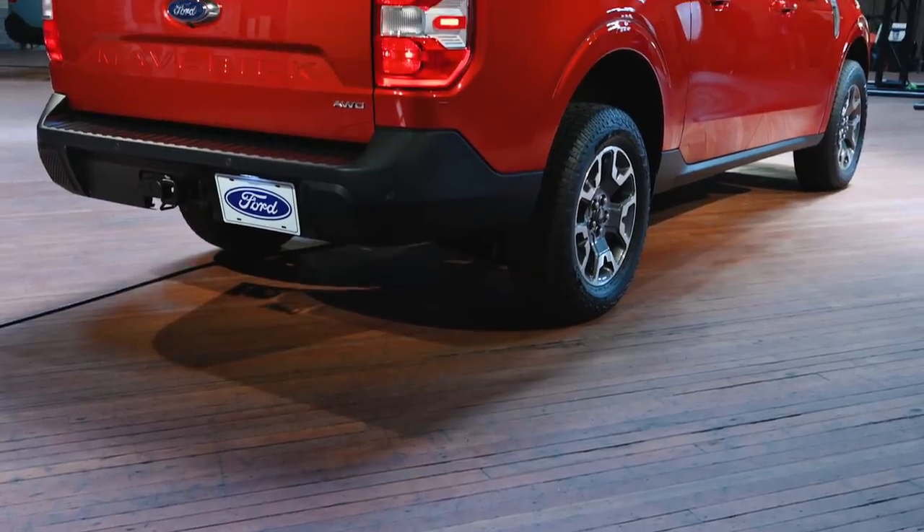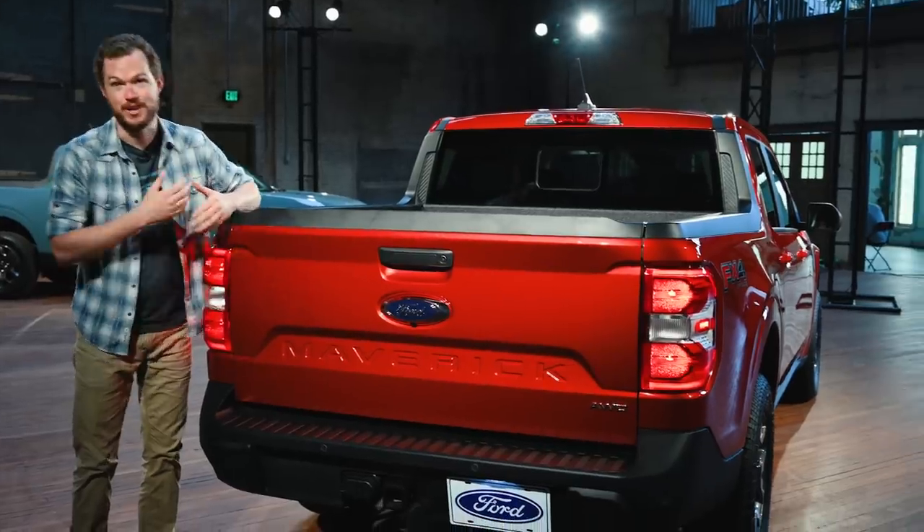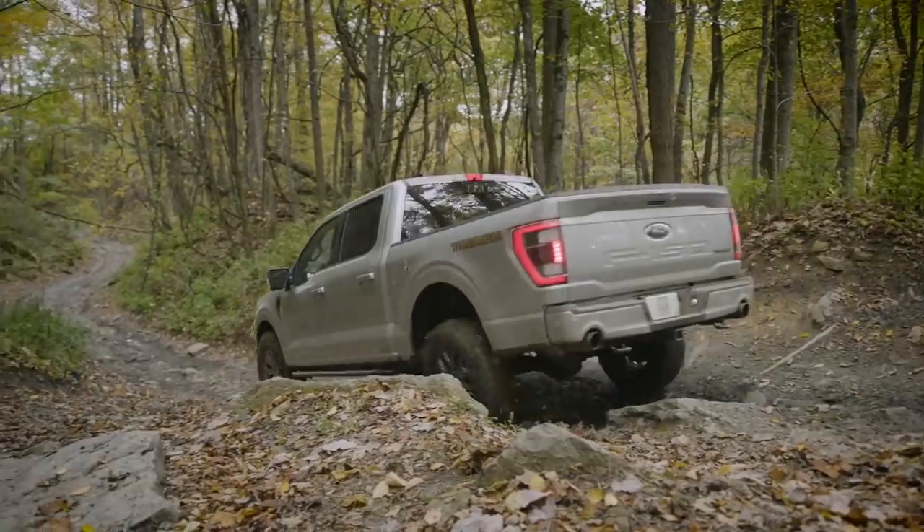Moving to the back, there is absolutely no denying this vehicle's parentage. It is very clearly a Ford truck, thanks to this stamped tailgate that recalls those on the Ranger and the F-Series.